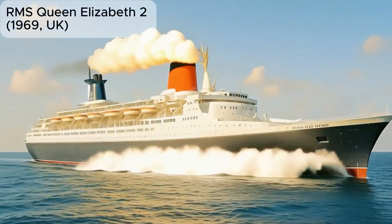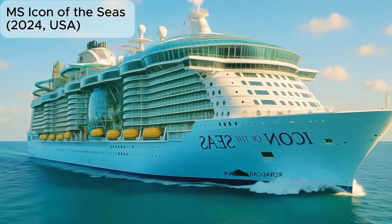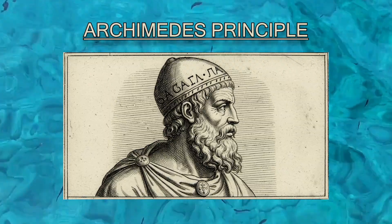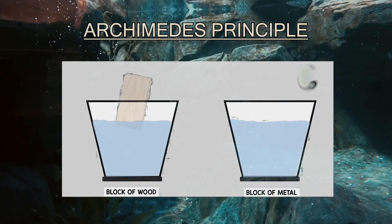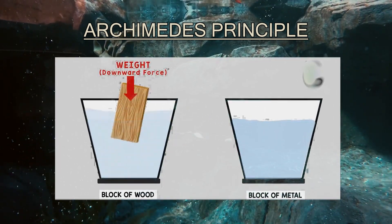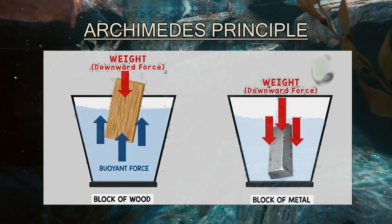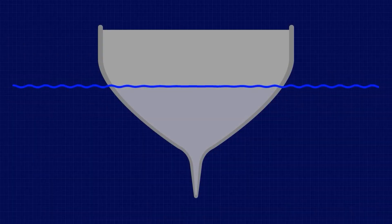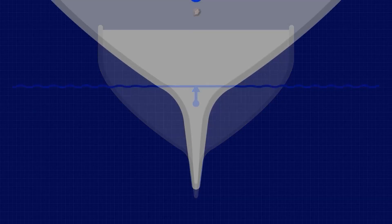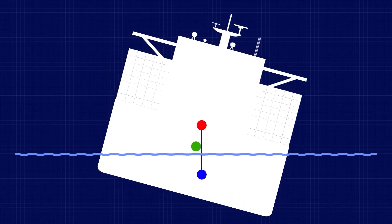To understand why a boat can stay afloat, you first need to understand a fundamental principle of physics: Archimedes' principle. This states that any body submerged in a fluid receives an upward force equal to the weight of the liquid it displaces. In simple terms, as long as the boat displaces enough water to equal its weight, it will float. A flat base helps distribute the boat's weight more evenly over the water, allowing it to travel through shallow areas without sinking too much. That's why riverboats, cargo ships, and ferries often have flat bottoms.